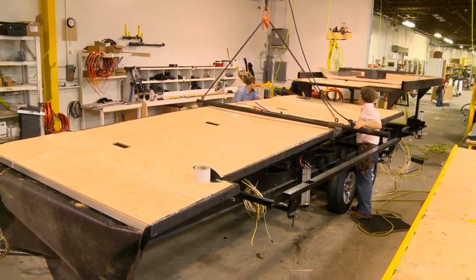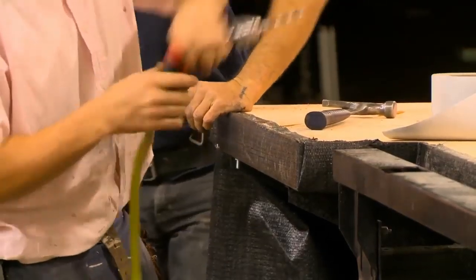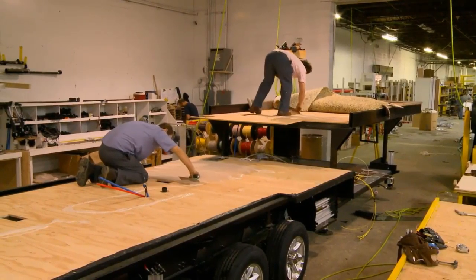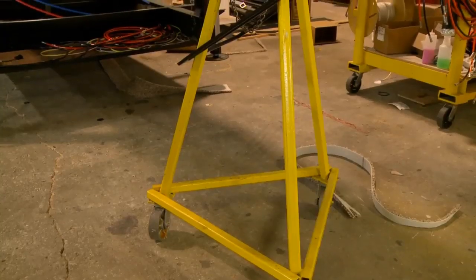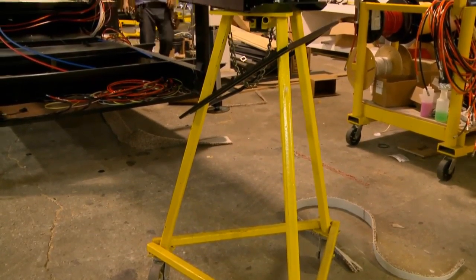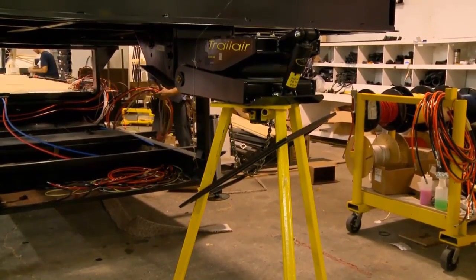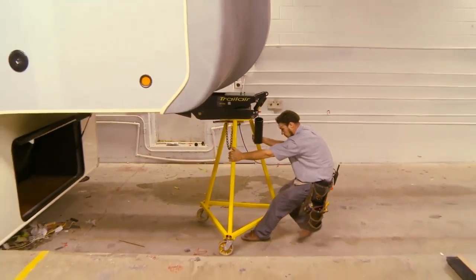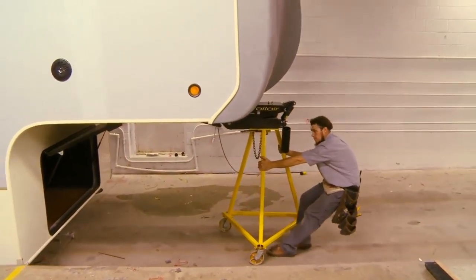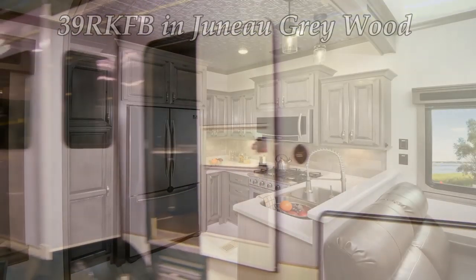Once the floor is completed, it is then lifted onto the frame and carriage-bolted securely to the frame. The Riverstone floor is designed to withstand the daily rigors of travel and to absorb road stress. Notice the tripod that the Riverstone frame is riding on — this simulates how the fifth wheel will sit when hooked up to your tow vehicle. Industry practice is to have dolly wheels under the front jack legs, but not at Riverstone. The flex of the frame is different when attached to your tow vehicle, and this practice ensures that each coach is level and allows for a tighter fit and finish.